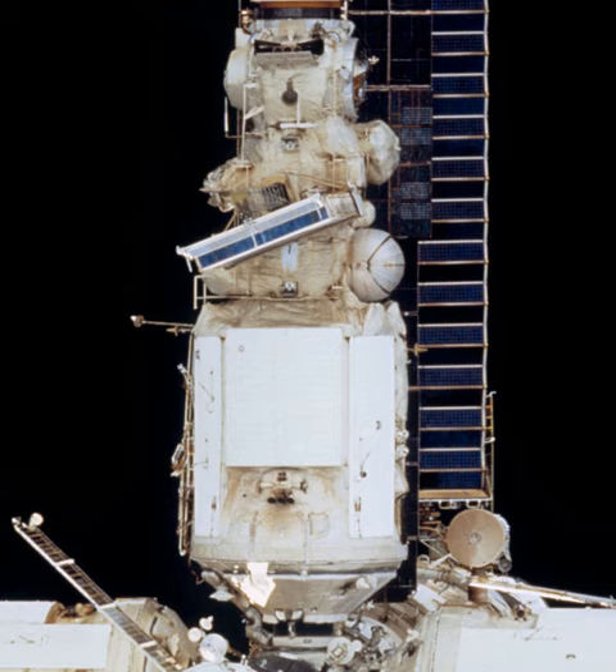Krystal also carried six gyrodines for attitude control and to augment those already on the station. The control system of Krystal was developed by the JSC Kartron, Kharkiv, Ukraine.